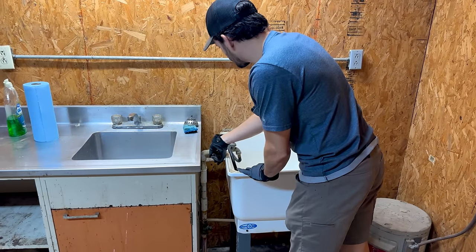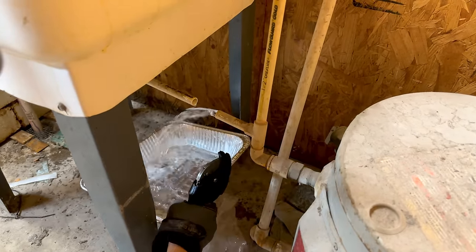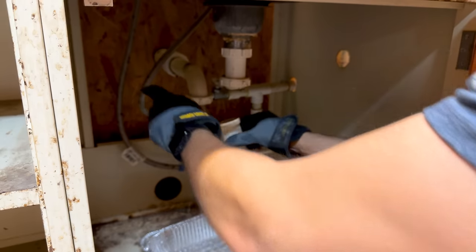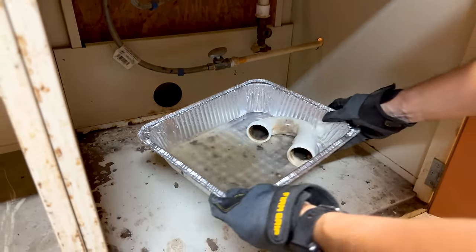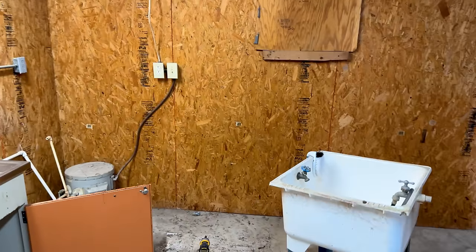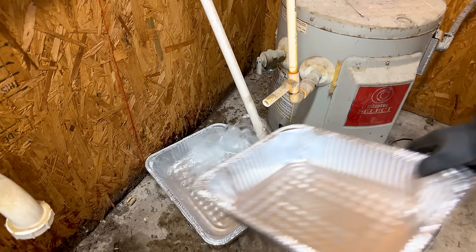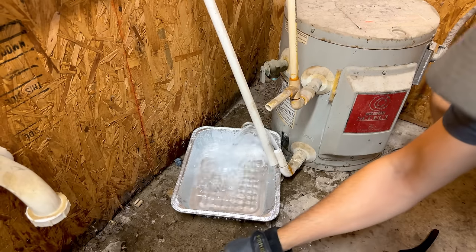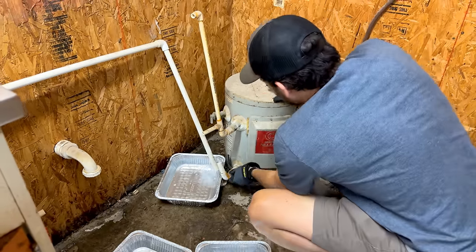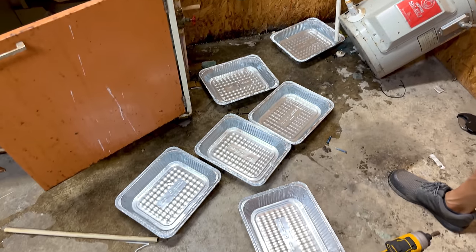I'm going to start cutting this out and hope for the best. This P-trap is absolutely disgusting — I think that's deer guts. That's going to empty out. This smells horrible. Should have thought about the fact that this would have to drain. I'll actually tilt this on its back — there we go. Five pans worth of water and I think we're good now.